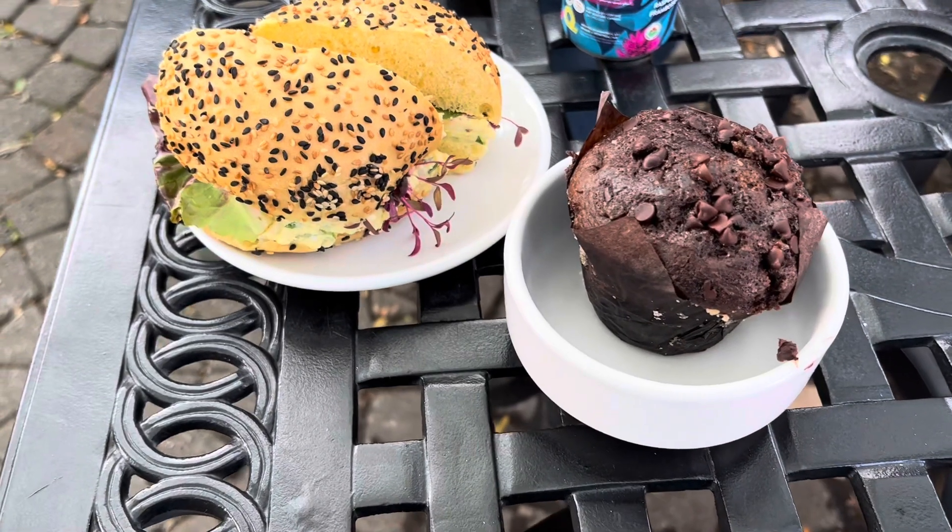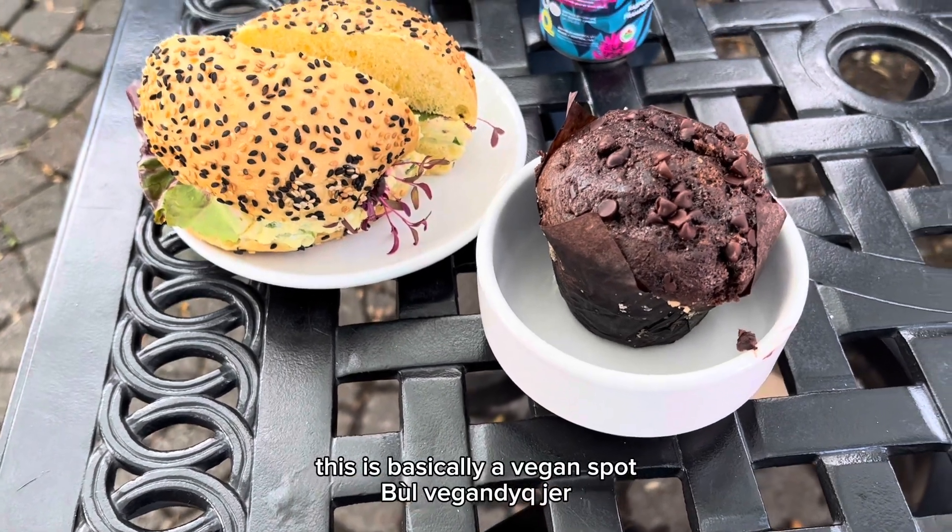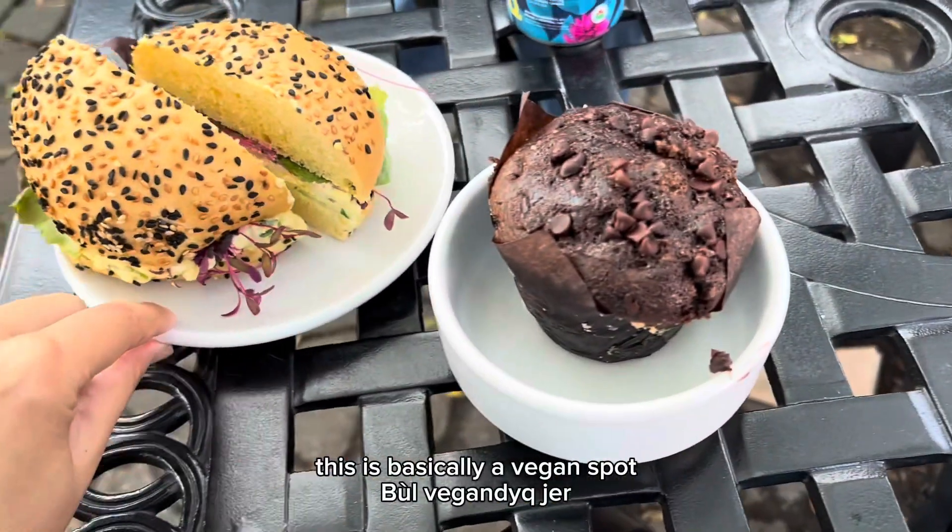This is what I got — this is basically a vegetarian, a vegan spot.